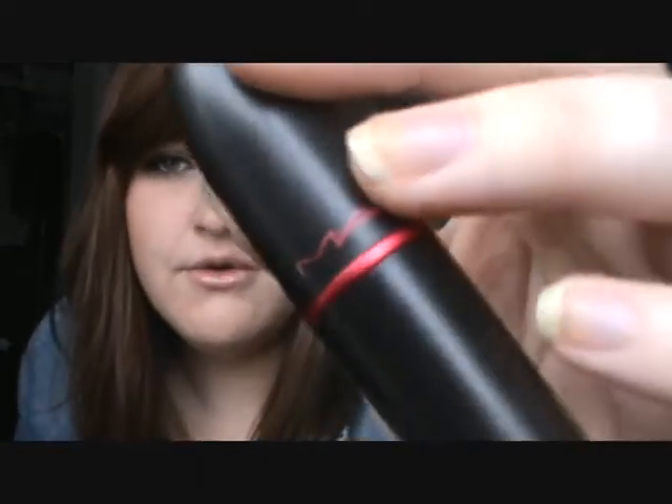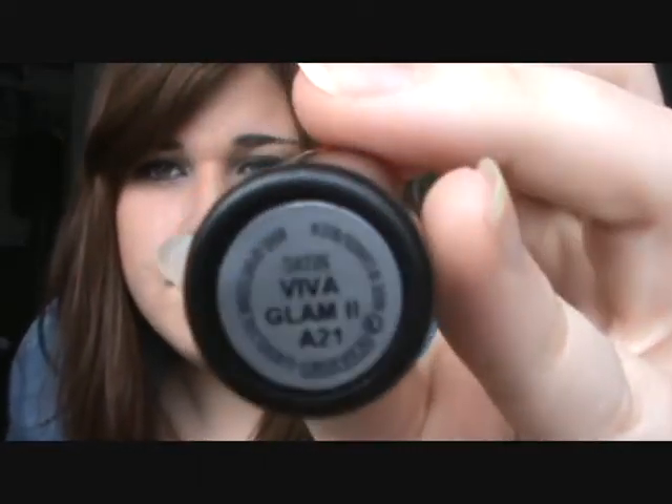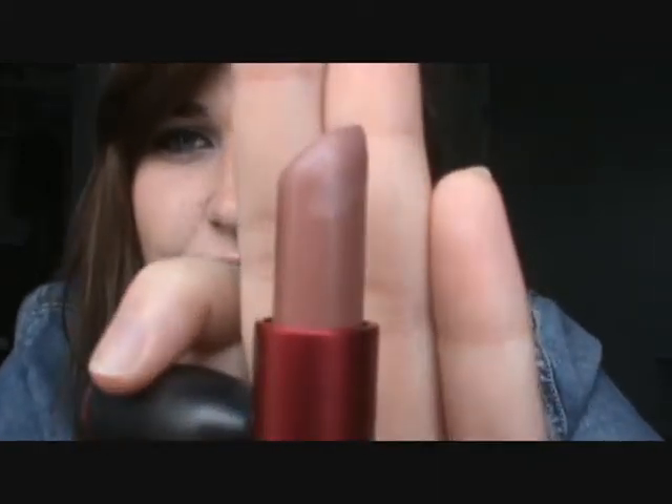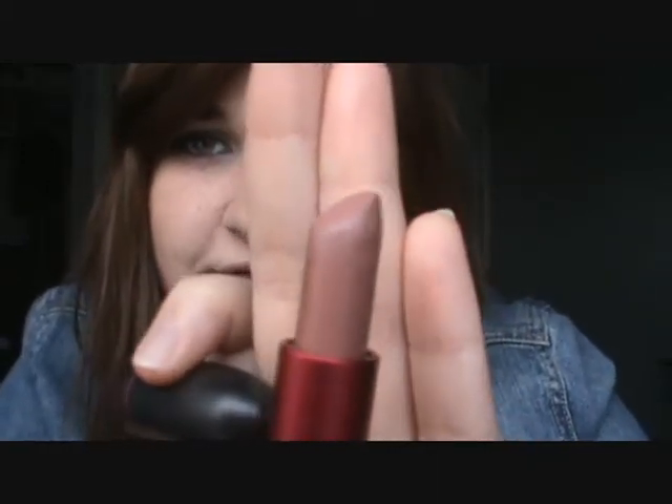This is MAC Viva Glam 2. I bought this a while ago — it's just like the perfect nude lipstick. I've been so into nude lips this month and I've been focusing on the eyes, so it's perfect. It looks kind of red on camera but in real life when you put it on, it's nude. It's really weird but I love it.